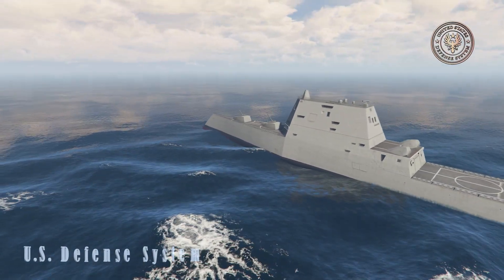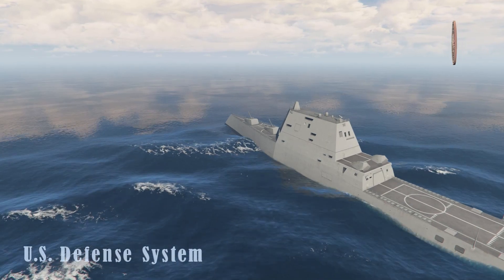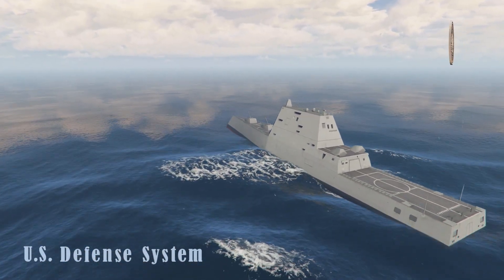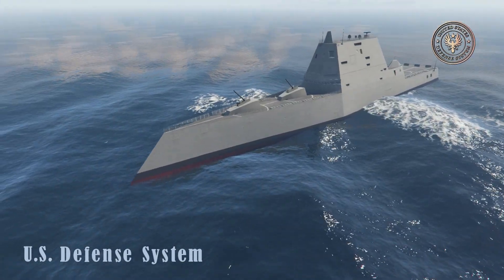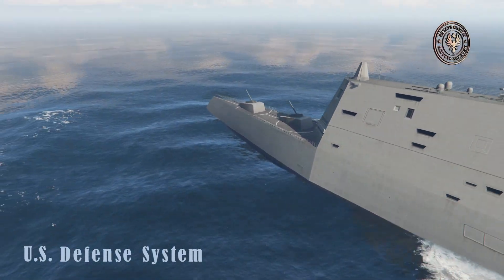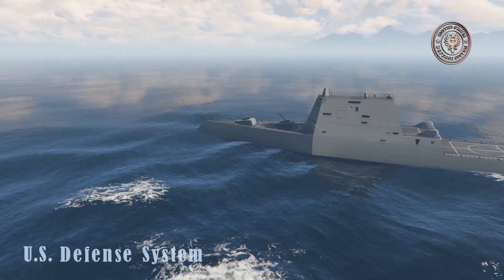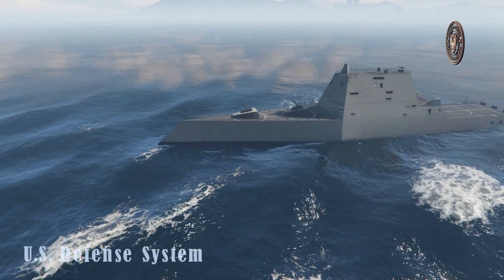These new warships are optimized for land attack operations, but also possess great anti-aircraft and anti-submarine capability. The Zumwalt-class cruisers are stuffed with cutting-edge technology and are stealthy to radars. Also, these warships have a new propulsion system.